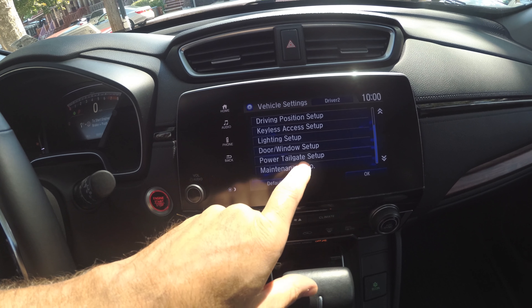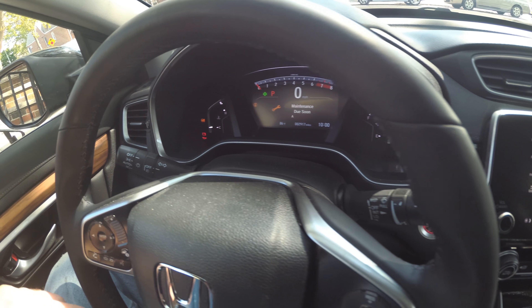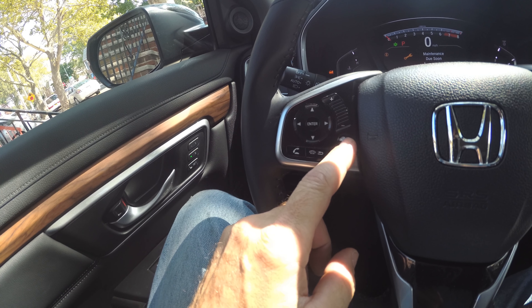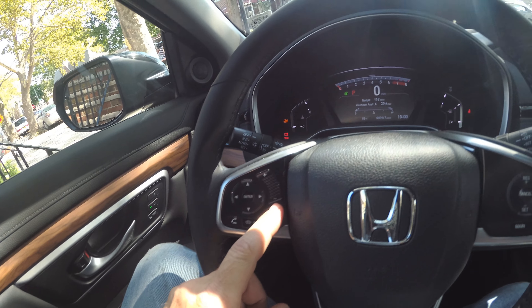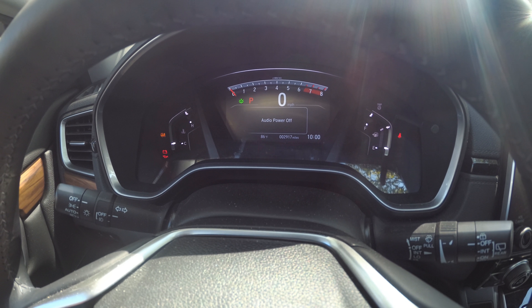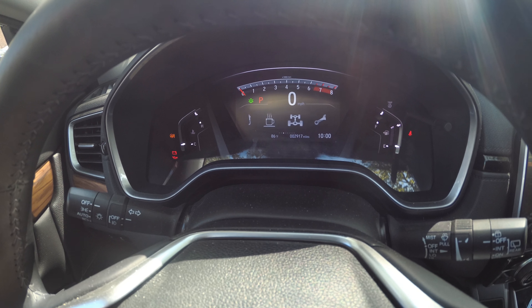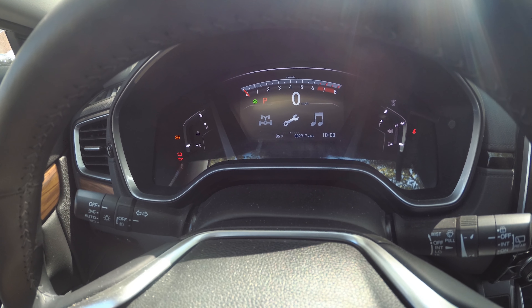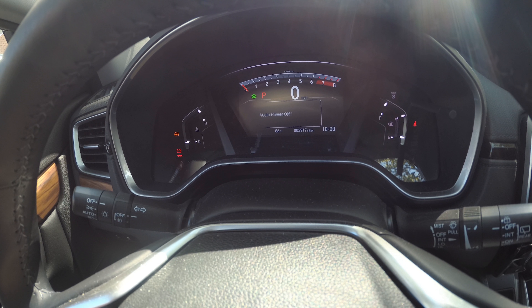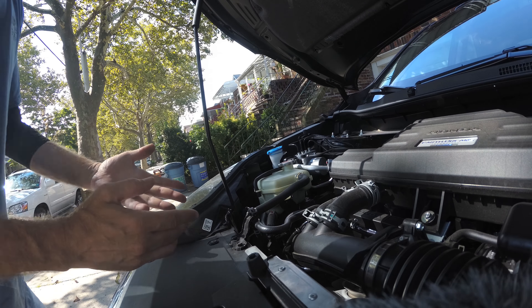I come over here and click on the information tab and the screen changes. I hit it again and scroll until I see the gear icon, then hit enter. My oil is at 10%.